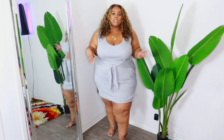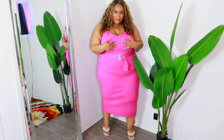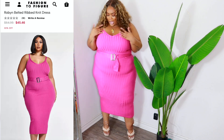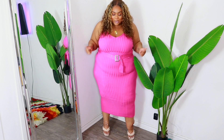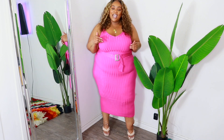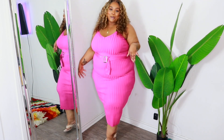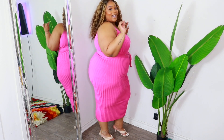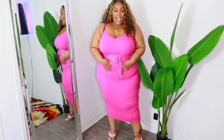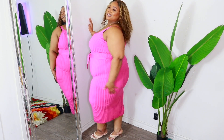Last but definitely not least is this midi ribbed knit sweater dress in hot magenta pink with a belt — it is so freaking bomb. I pretty much wear a 3X in everything at Fashion to Figure. The material feels so good, so soft. Whether you're going on vacation, at a resort, or just want something bright and colorful for spring, this is that dress. It fits amazingly, the fabric is soft, and it's body hugging.